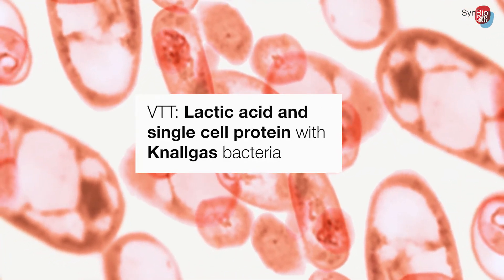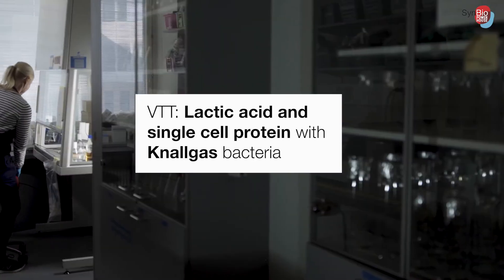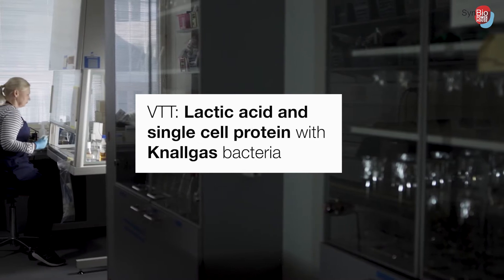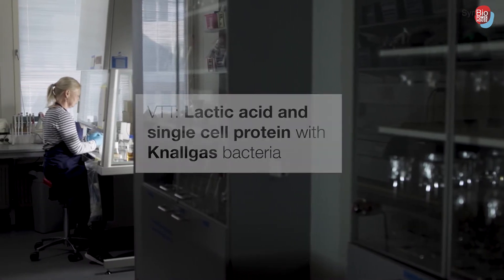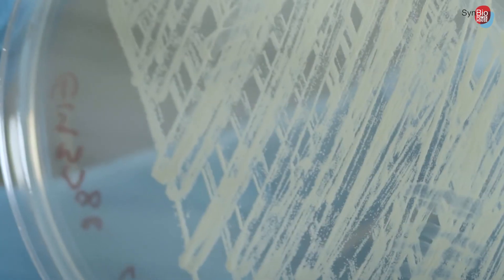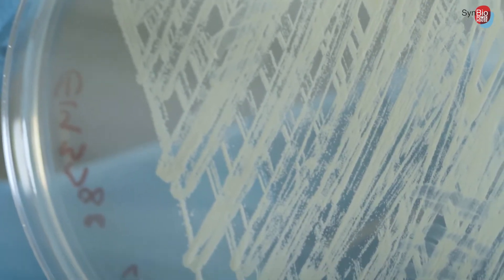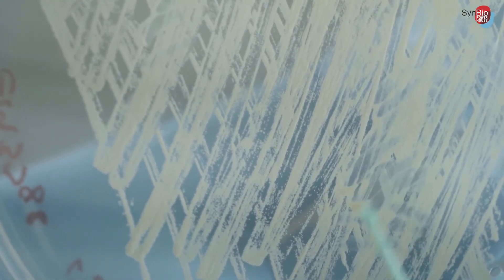Next we will continue looking at utilizing CO2 as a feedstock. Another group at VTT is studying an entirely different group of carbon-fixating microbes, the knallgas bacteria. They are actually very interesting species. There are lots of different bacteria that can utilize carbon dioxide as a carbon source, but knallgas bacteria are a bit different from those.